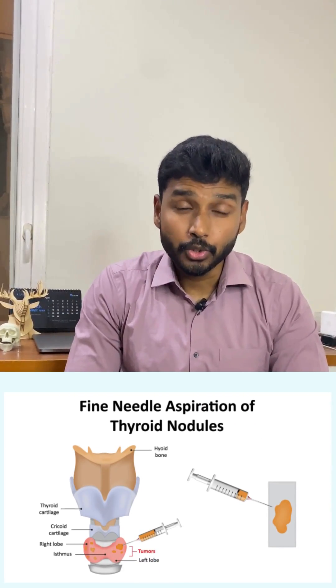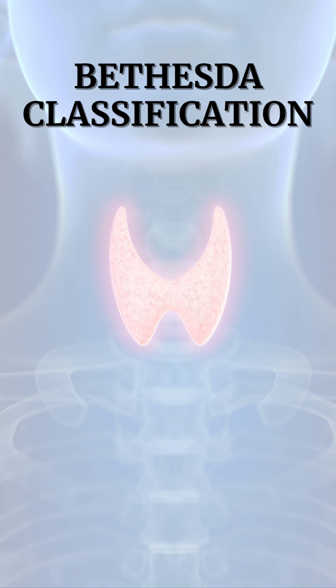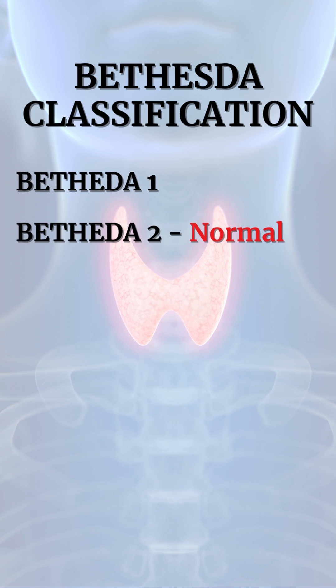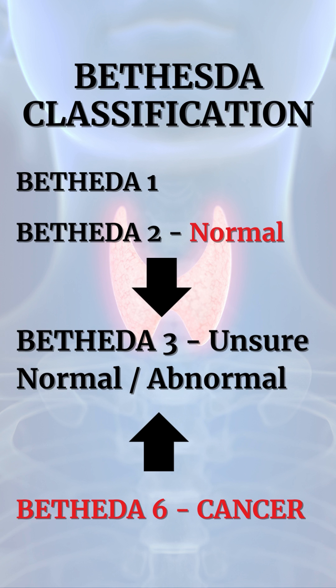After seeing their reports, I told them your FNAC shows Bethesda 3. They asked me, what is it doctor? Is it cancer? I said, well, exactly not. In thyroid tumors, we have a classification called Bethesda. It ranges from one to six. One or two means normal, six means cancer. Three stands somewhere in between, in which we are not very sure whether it's normal or abnormal.